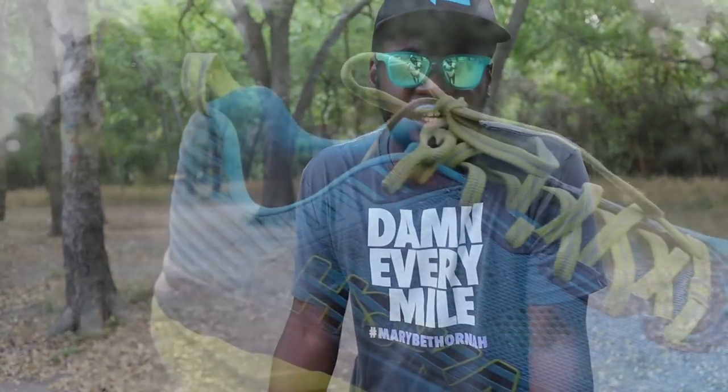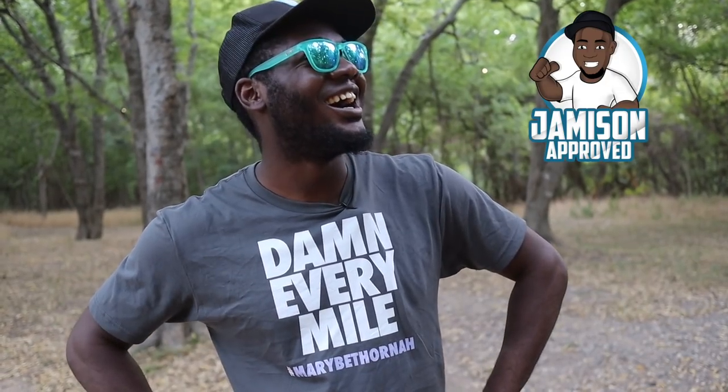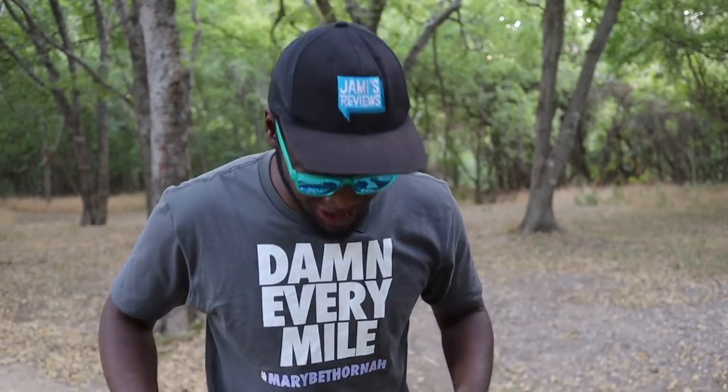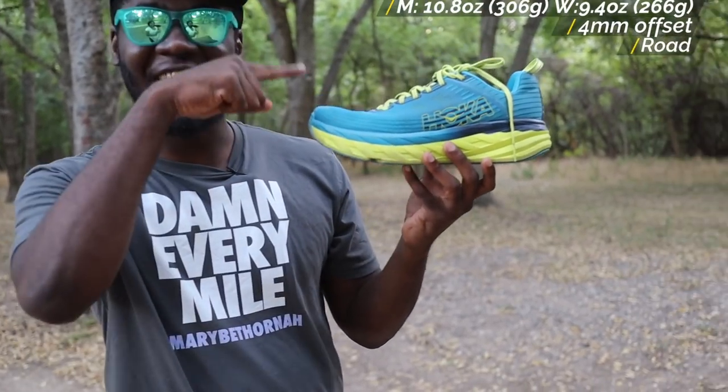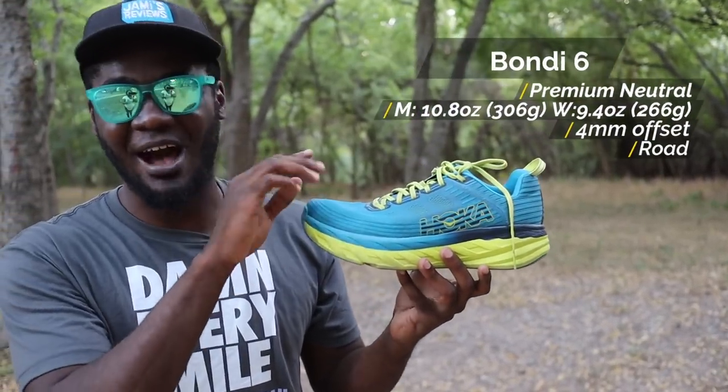I'm telling you, the Hoka Bondi 6 are the real deal. They have a purpose. And for me, long runs, recovery runs — they're gold. They fit right in my rotation. I don't have many complaints. The upper feels good. The midsole feels good. The traction kind of sucks, but it's a road shoe. And with that said, when it comes to the Hoka One One Bondi 6, your boy Jamie does approve. Outstanding. And for those who want the stats for the shoe, let me go ahead and get those for you. I'll even put it in grams for those who want the grams, not the ounces — because you always complain about it.